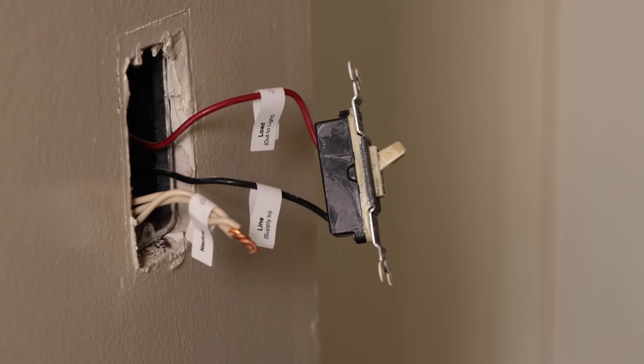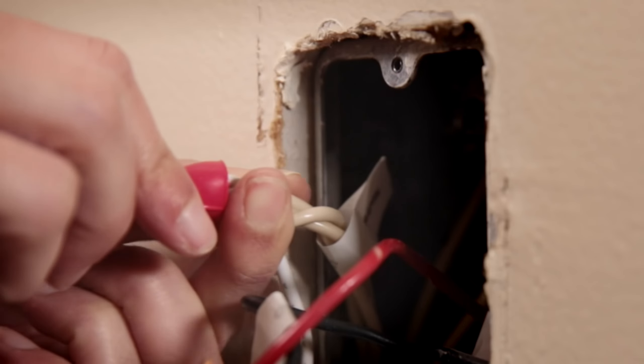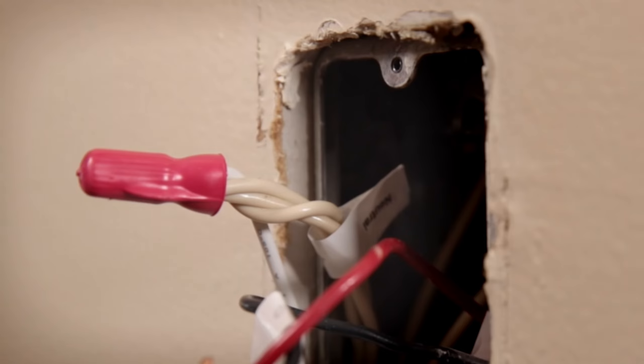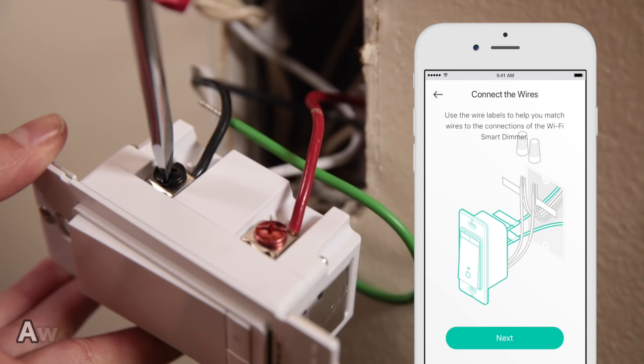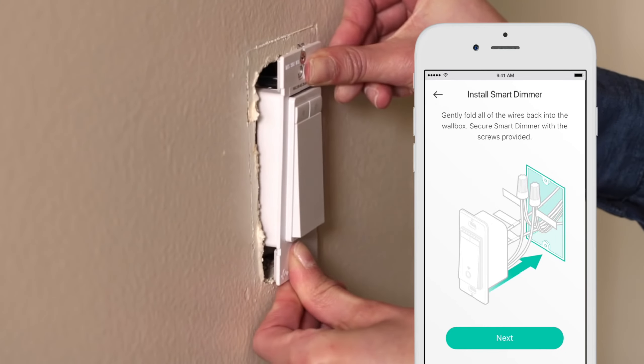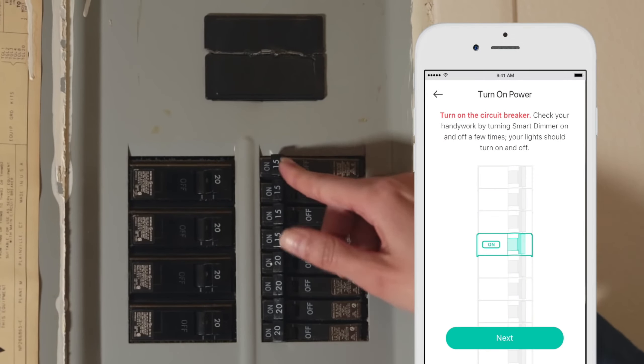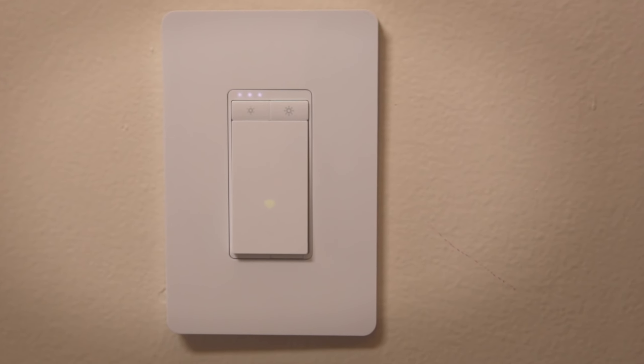Enjoy gentle fade-off features for a peaceful environment, perfect for bedtime routines. Set schedules or timers for automatic on and off functions, even when you're away with the Away Mode feature. Made with durable polycarbonate material with a screw connector for secure installation. Ideal for those seeking a reliable and user-friendly smart switch solution.